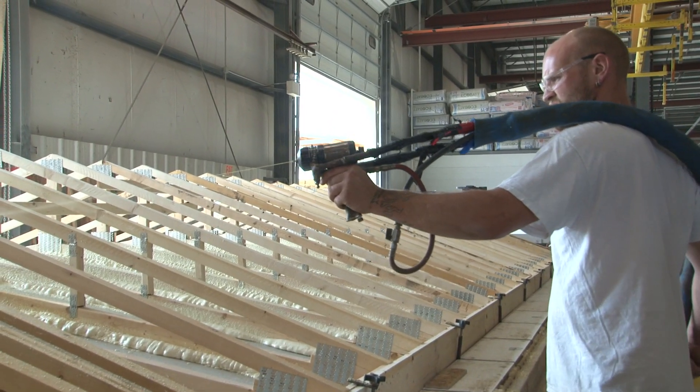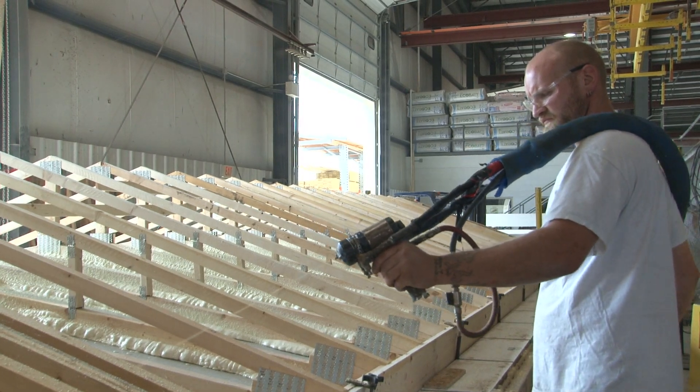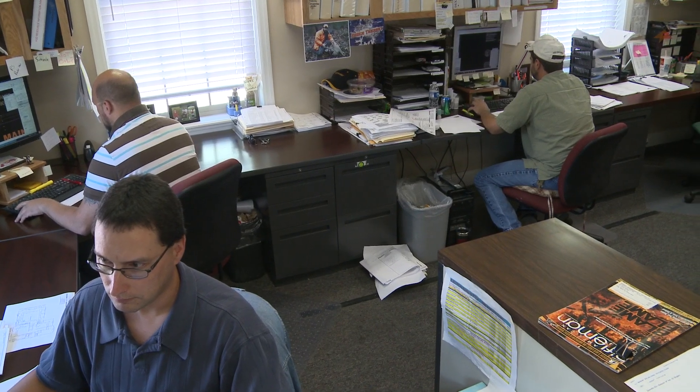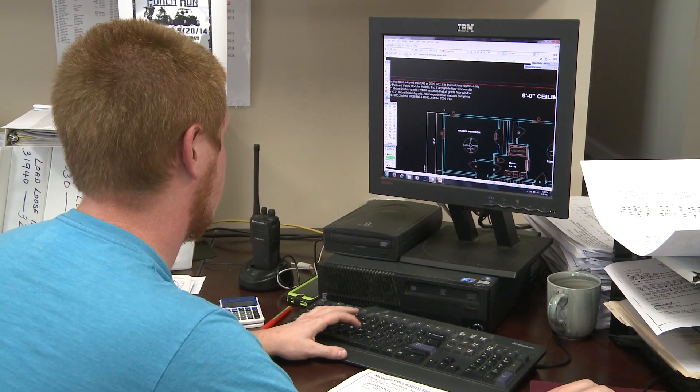Homes built in a factory are also subject to strict codes mandated by the federal government. In fact, each home receives certification from the Federal Department of Housing and Urban Development. To keep costs down, the process and design is very precise and every square inch of space is utilized.